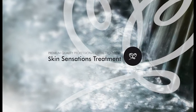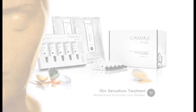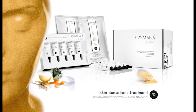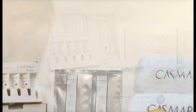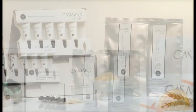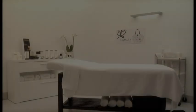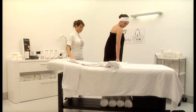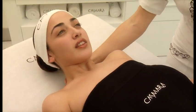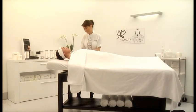Premium quality professional facial skin sensations treatment — a revitalizing facial treatment which provides all the essential elements for the proper functioning of the skin: water, minerals, and vitamins. Prepare the client to receive the Cosmaris Skin Sensations treatment, which due to its high active liberation technology is comparable with invasive treatments at cosmetic medical clinics.